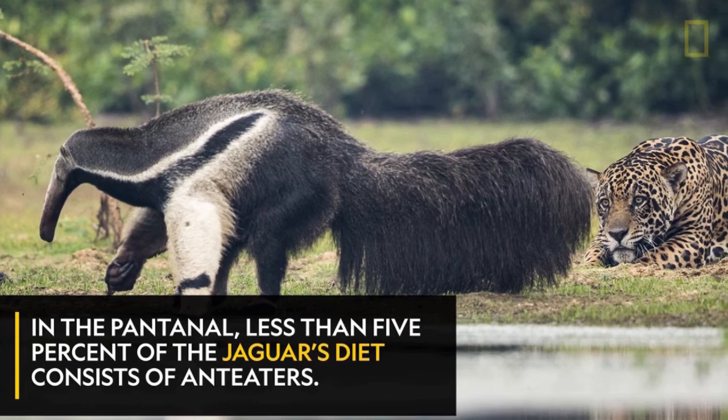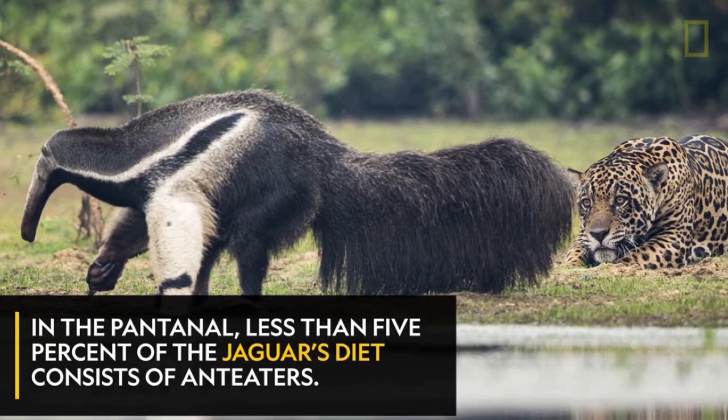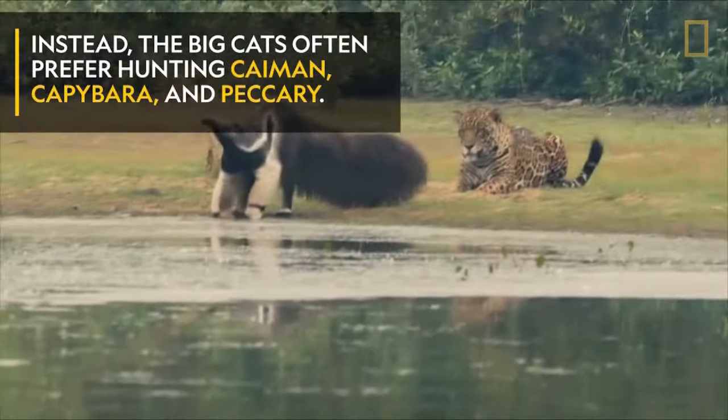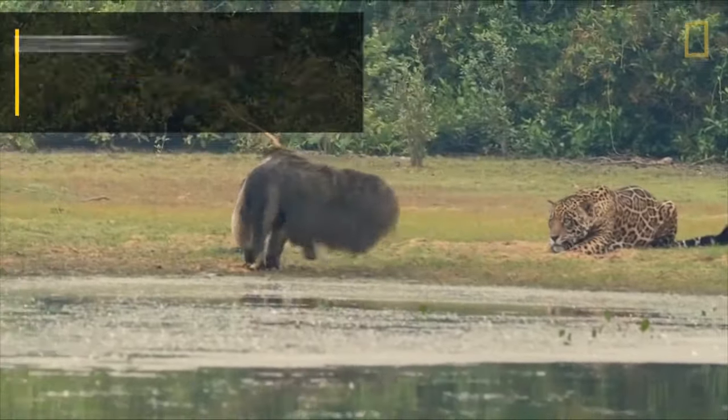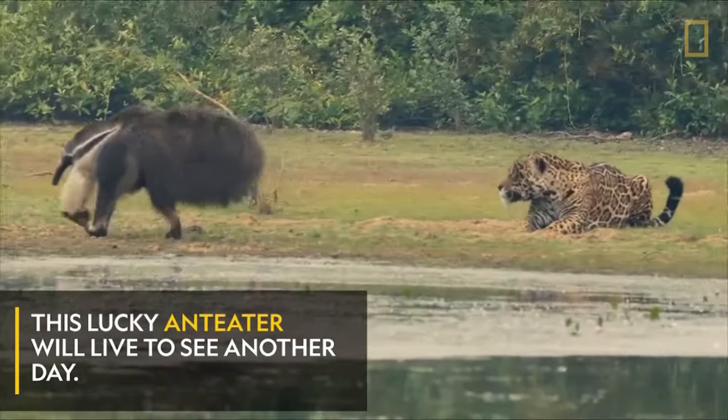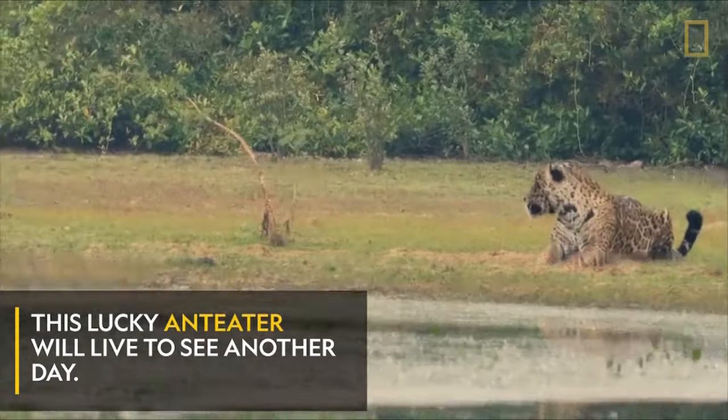As long as you stay with the wind in your favor, the anteater is unlikely to perceive you — it probably won't see you. And if it can't hear you or smell you, it'll probably ignore you, just like it did this jaguar.